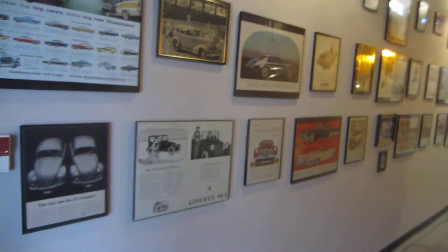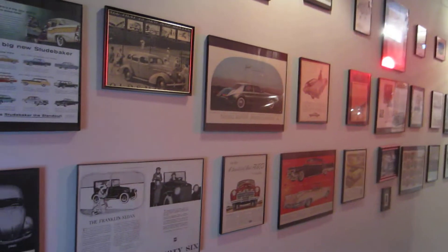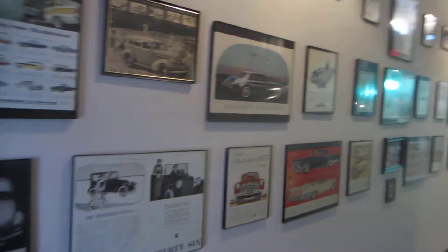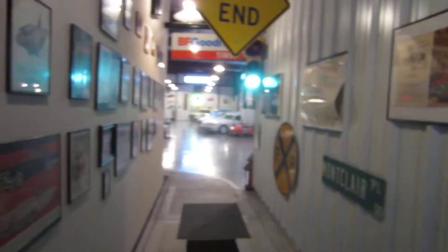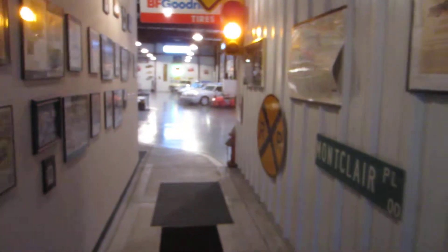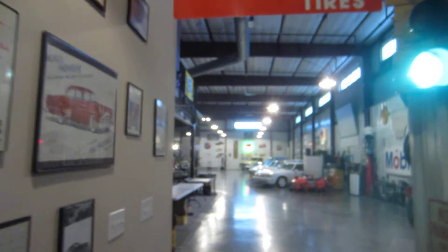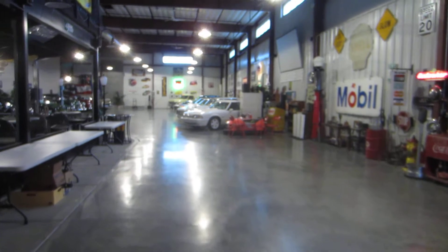On this wall right here, as you come in, the whole wall is adorned with car memorabilia — mostly old car ads from everywhere, from the 1800s all the way through today's vehicles. The whole building is full of car memorabilia and antiques, and as you walk through you see a lot of car signs just to get you in the mood.